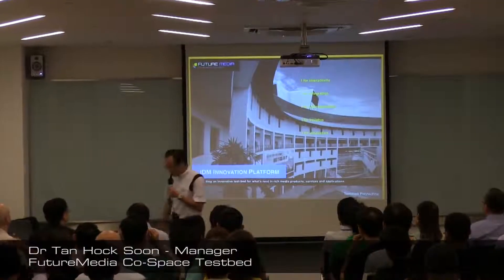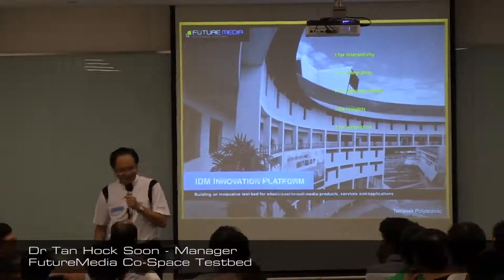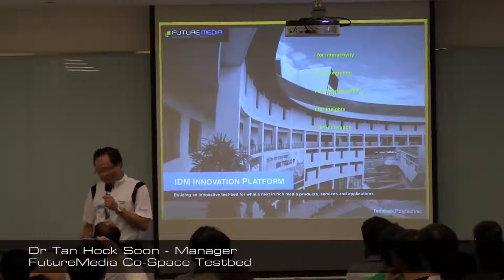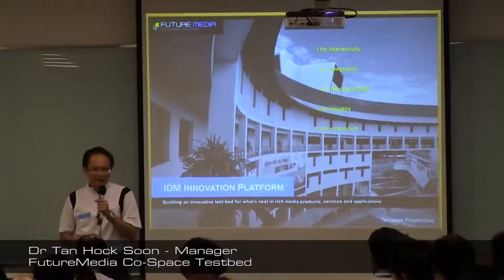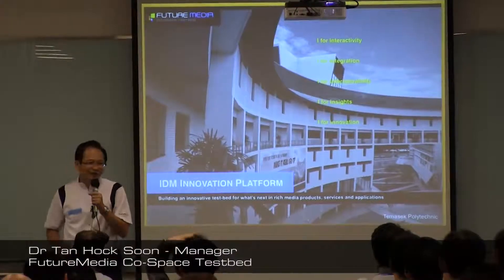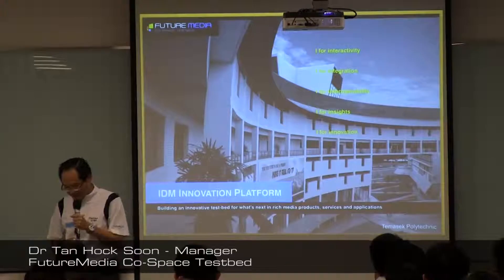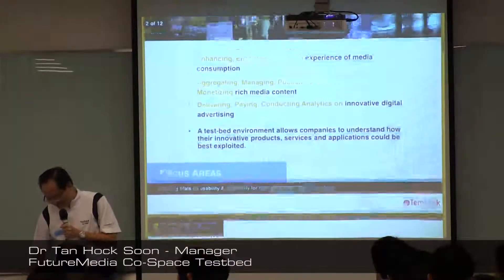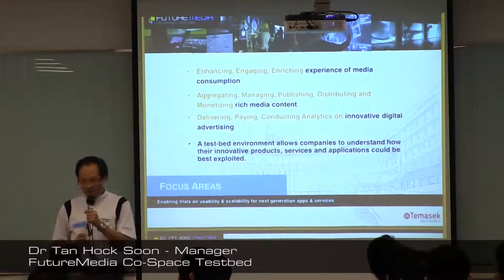Okay, thank you, Desmond. I think I see many friends down here. Most of you are probably quite familiar with this set of tech, but there are some people who were asking me just now: what is the testbed? So I feel that I probably had to say a few words about the testbed. The testbed at Temasek Polytechnic is called the Future Media Co-Space Testbed.